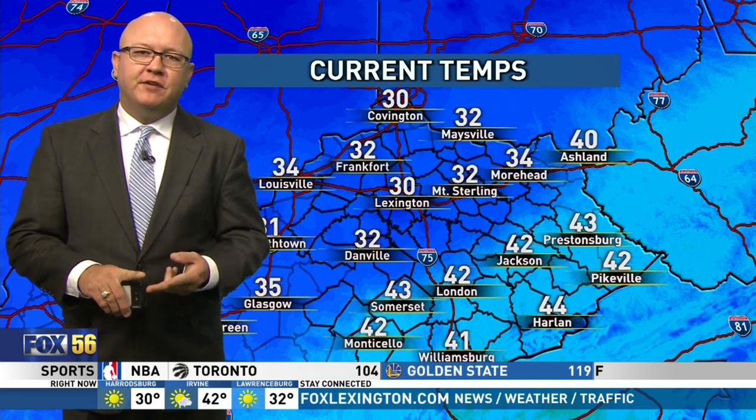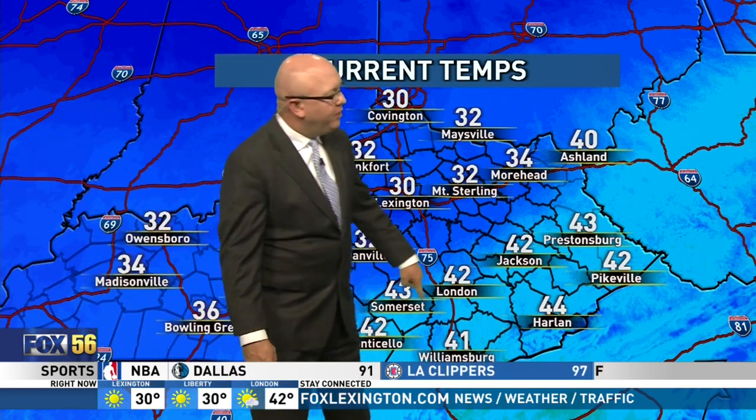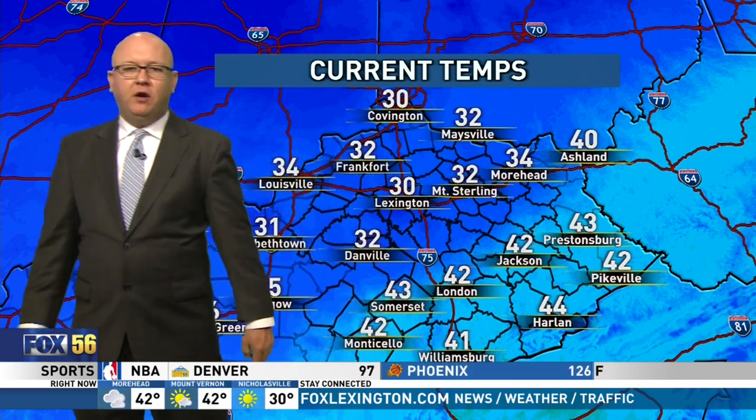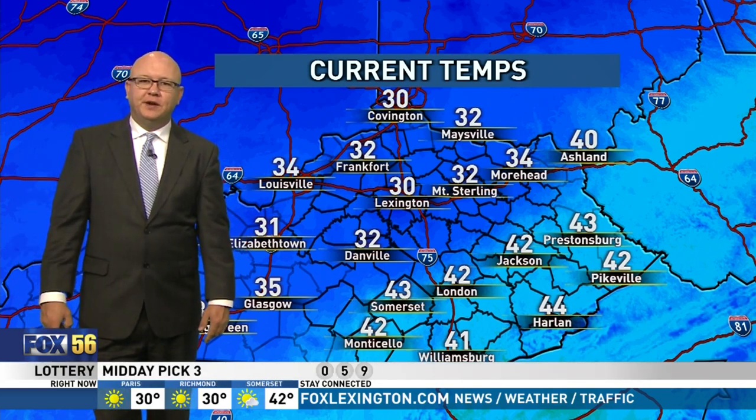32 in Frankfort, 32 in Mount Sterling, 32 in Danville. But to our south and east, still holding on to some of those 40s. There's a big gap — you look at Harlan at 44 and compare that to Lexington, which is one of the colder places around, and you've got 14 degrees of swing there.